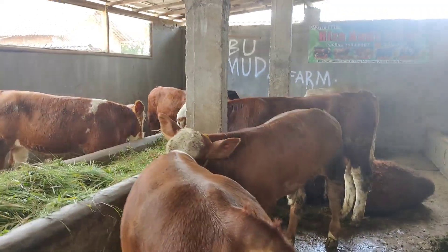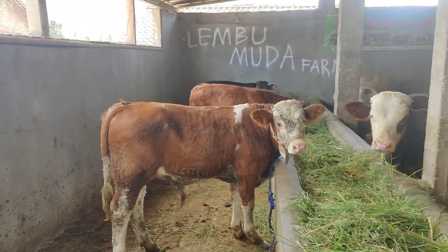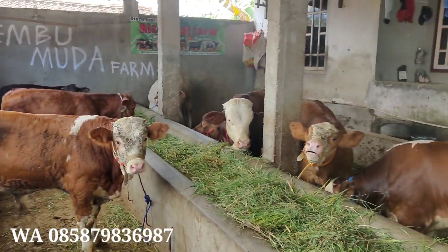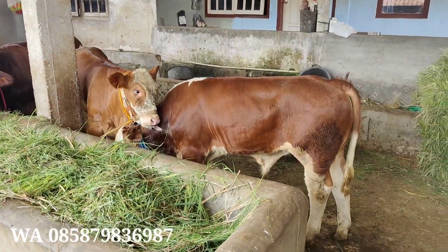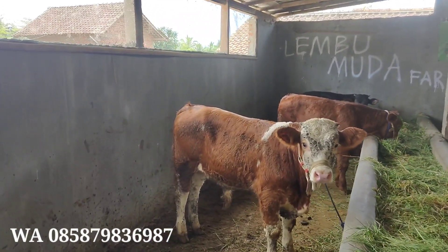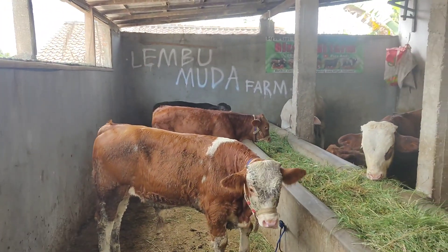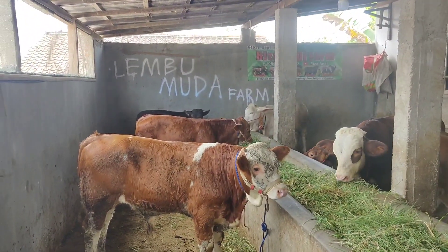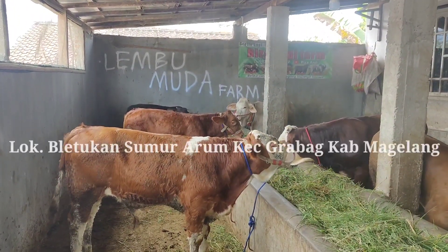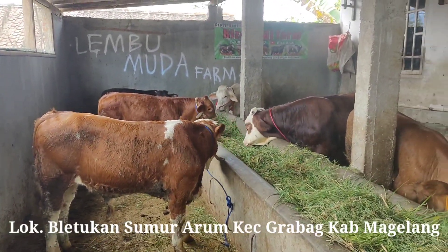Siap meluncur ke Lembu Benggolo, 5 ekor, dijamin super-duper, mantap betul sapinya. Bagi yang mau pesan pedhet super, bakalan buat persiapan hari raya Idul Adha, juga tersedia. Bisa langsung datang di kandang yang beralamat di desa Beltukan, Sumer Arung, Kecamatan Kerabak, Kabupaten Magelang. Siap bantu kirim.